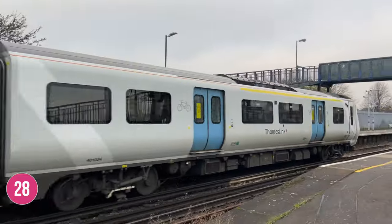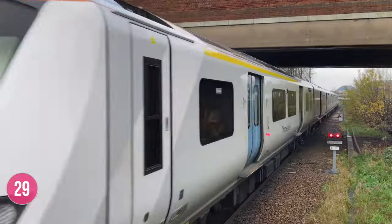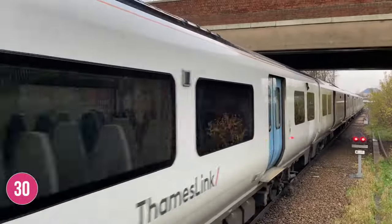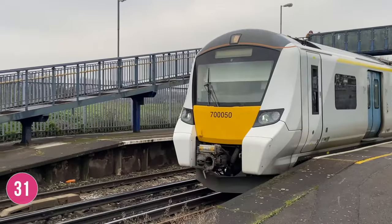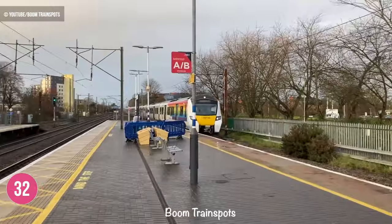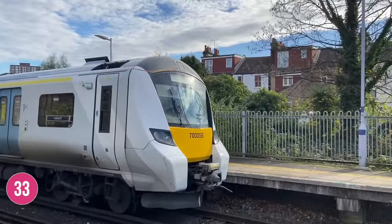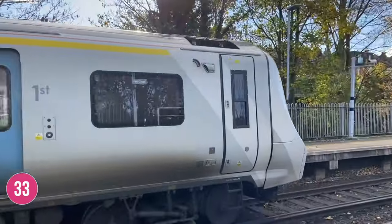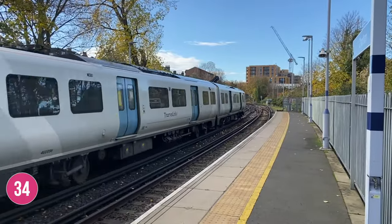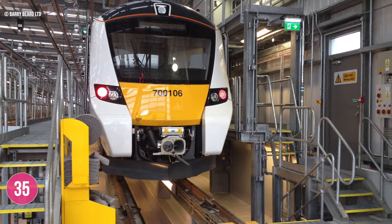They are part of the Desiro City family of trains. 115 of these units were built between 2014 and 2018, with the first completed unit delivered in July 2015. They come in two formations: the 700/0 series are formed of eight-car sets, while the 700/1 series come in 12-car sets. 60 of the eight-car sets are in service along with 55 of the 12-car sets. They were all constructed by the Siemens Mobility Works in Krefeld, Germany, and today the fleet is maintained at the Hornsey and Three Bridges depots.